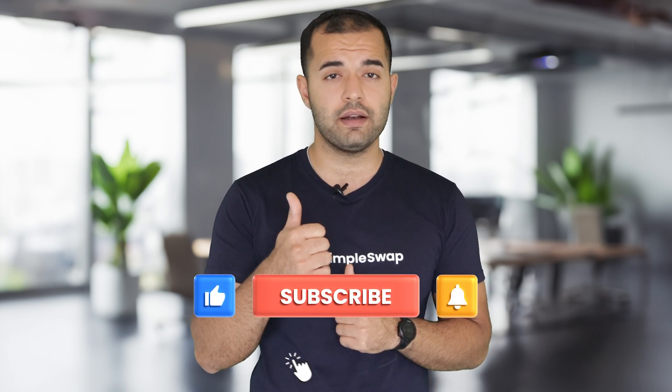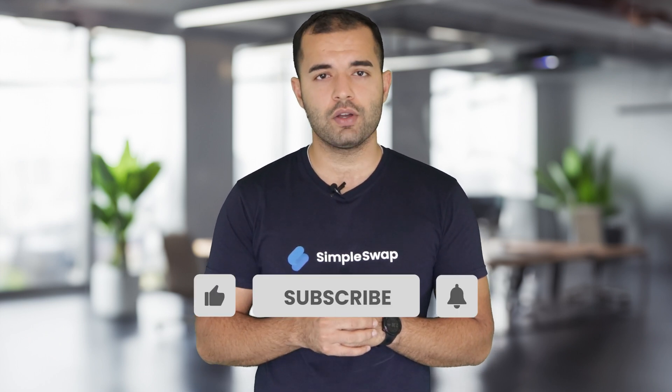If you liked this deep dive, smash the like button and hit subscribe for more videos about crypto. Let us know in the comments what you think about Cosmos — is ATOM in your bag? Stay bullish, stay informed, and I'll catch you on the next one.